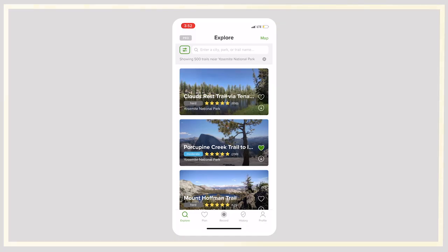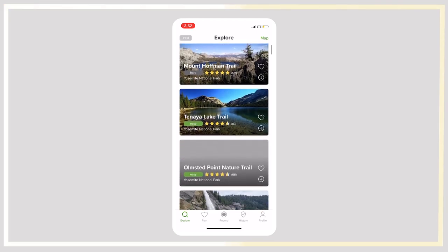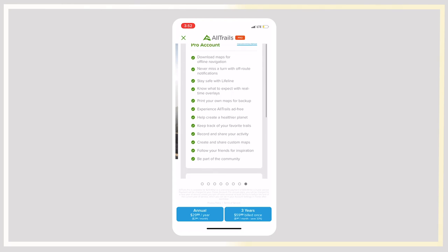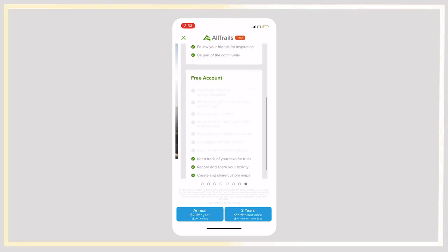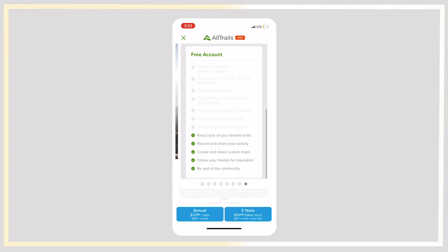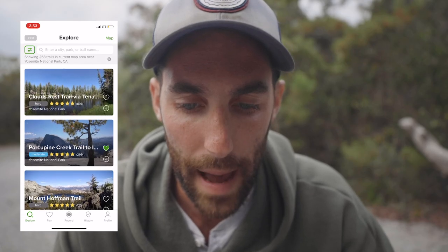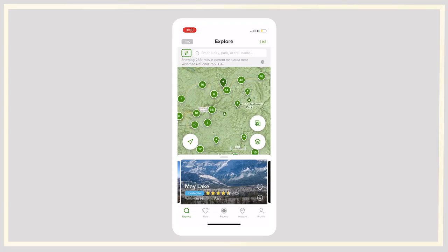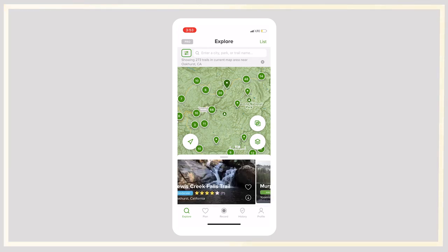The next app we're going to talk about is called AllTrails — it's a hiking app. Here on the screen we have Yosemite National Park. If you were to enter a city, park, or trail name, that's what would come up. You can go through and see all the different trails ranked from easy, medium, to hard. If you click up in the left-hand corner you'll notice a pro feature, which allows you to buy a pro account to get more information. With a pro account you can download maps and have everything offline. Back on the screen, the map is in the upper right-hand corner — if you click map it shows you the layout of all trails in Yosemite.